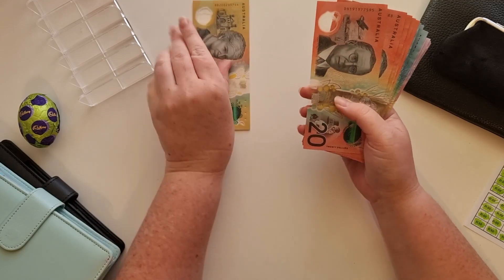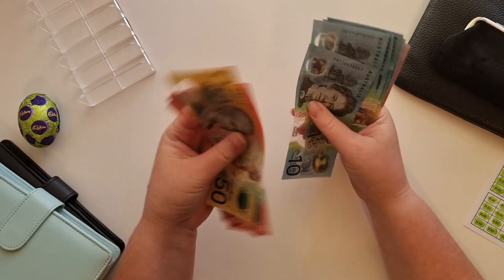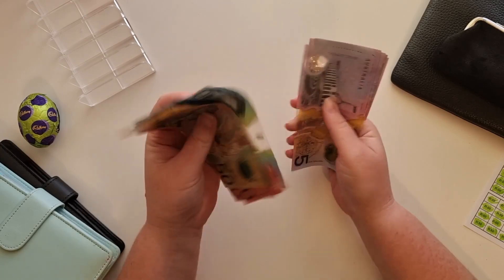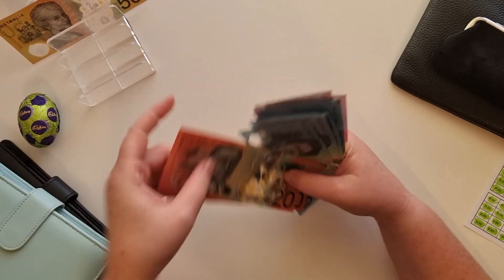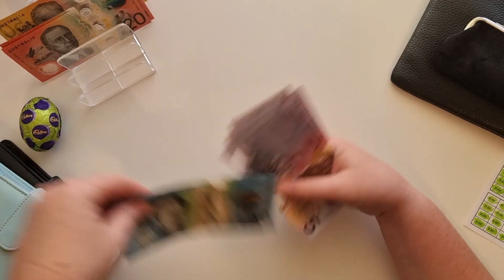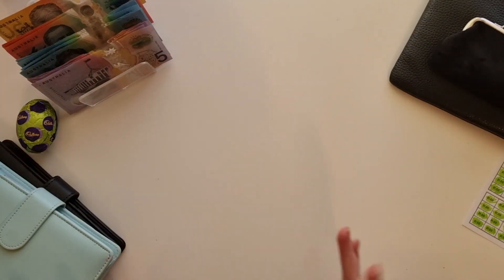I'm going to set this $50 aside because I don't want to count that right now. 20, 40, 60, 80, 100, 150, 160, 170, 180, 190, 200, 210, 220, 230, 240. So $240 to stuff away today. It's a little bit less than I would normally put away, but that will just mean next fortnight I will have a little bit extra to put away. So let's jump straight into it.